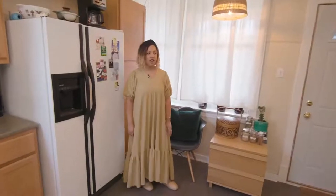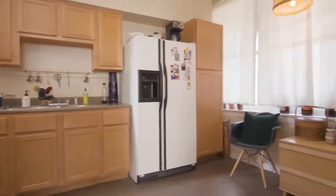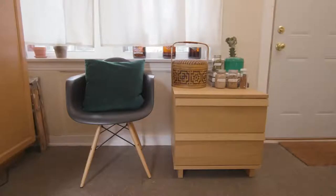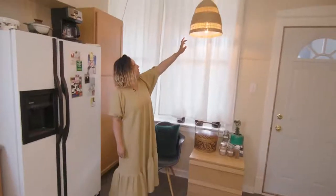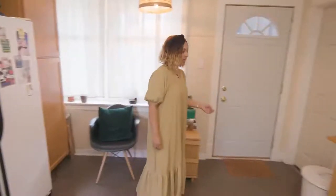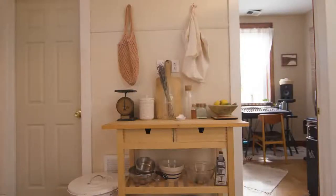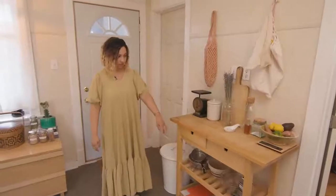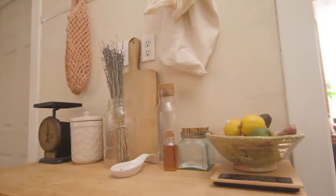This is our kitchen. Since we're renters we can't really do too much, but we try to create a cozy, Moroccan-inspired vibe. We have a little seating nook. We got this lamp from Ikea but it reminds us of the lights we saw in Morocco. This is our little prep island — just from Ikea, but since we don't have a lot of cupboard space we use it as storage. I like to decorate it, though Derek thinks we need more prep space.